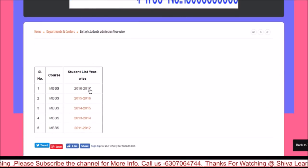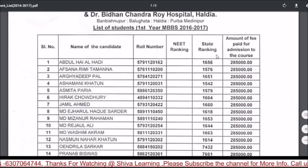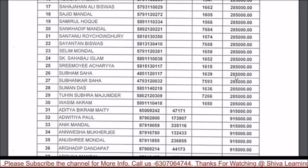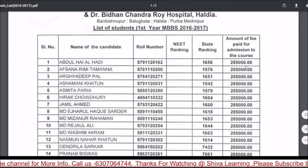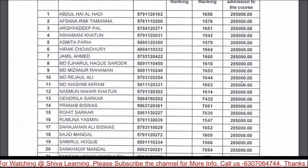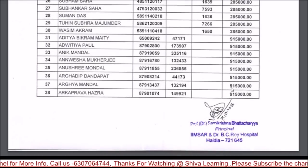ICARE received approval in 2016-17. Looking at admitted students' state rankings and fees: fees paid were around 2,85,000. People often doubt whether those with marks of 250-300 can get in, but you should consider the 35% seat quota in private college where fees will be very low.